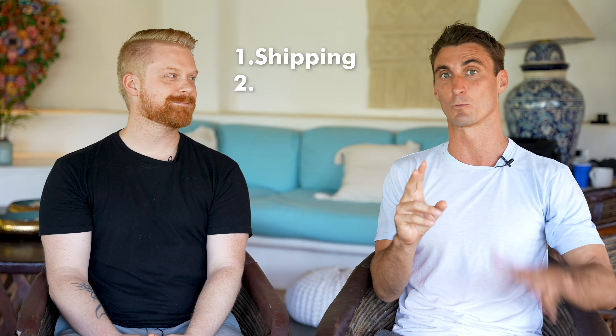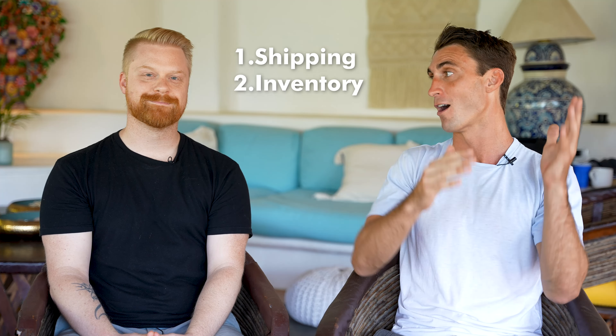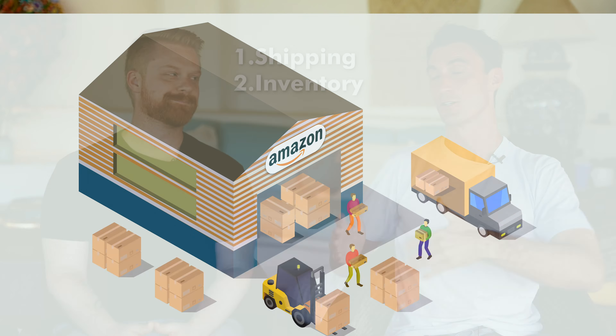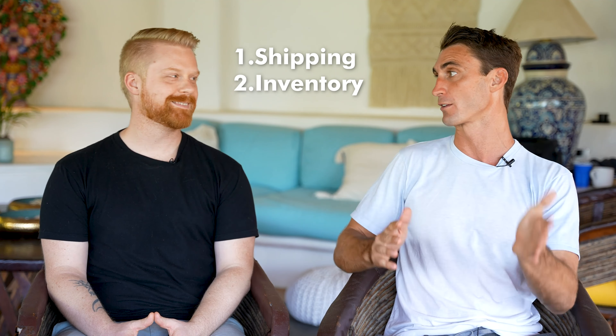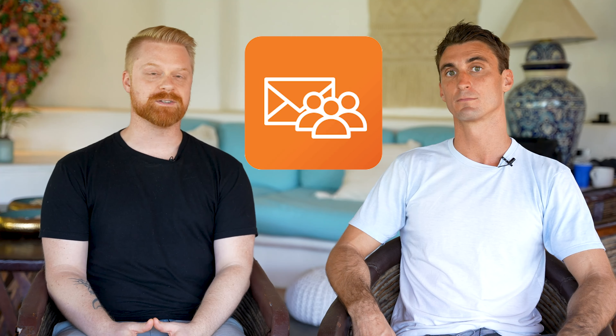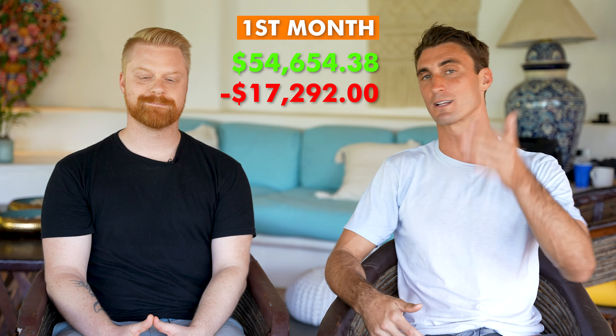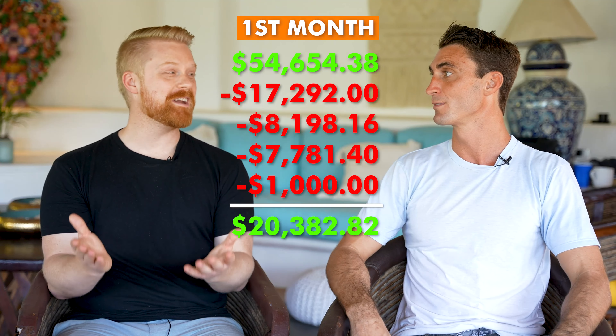That leads into the second big mistake: running out of inventory on Amazon. Eventually, inventory came back in stock and there was a full first month selling on Amazon. Luckily, when there was demand, I was able to capture some emails, and that led to pretty good sales. The first month went really well — I managed to do over $54,000 in revenue. After subtracting product costs and all the Amazon FBA fees, I actually profited a little over $20,000 in one month just on Amazon.